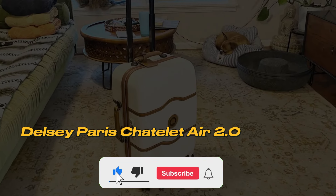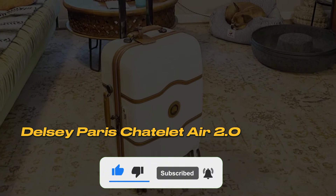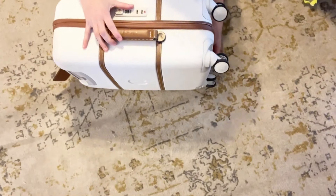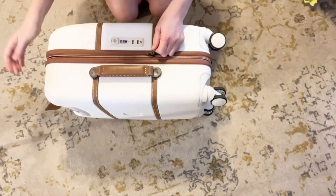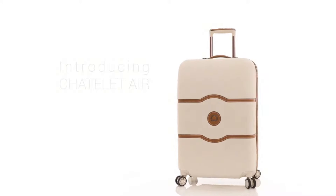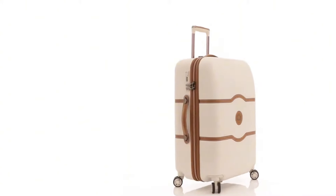Number 3: Delcy Paris Châtelet Air 2.0. The lightweight polycarbonate shell of this suitcase is both durable and incredibly modern in appearance. The vegan leather accents add an extra touch of elegance, making this model stand out as more of a fashion statement than a typical suitcase.